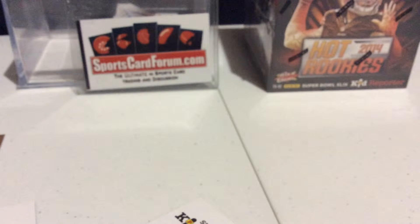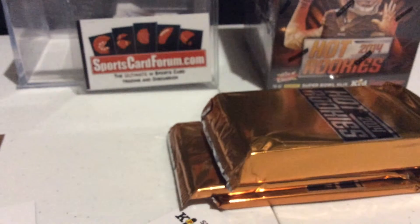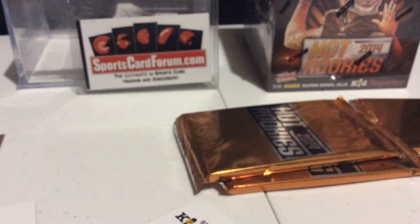There we go. Box number four. Pretty easy and painless breaks. Four packs. Makes it pretty simple and straightforward. Got the big pack with a few number cards in it.